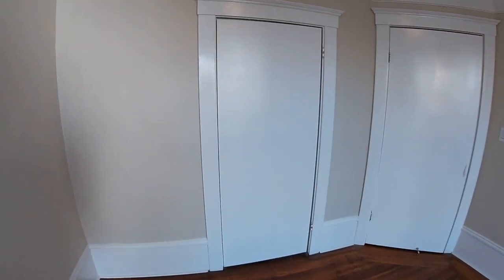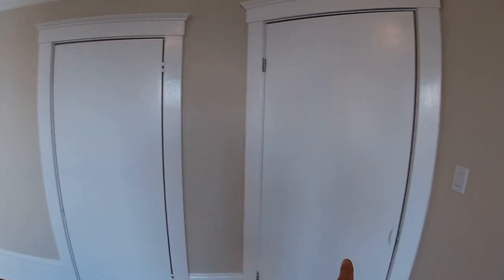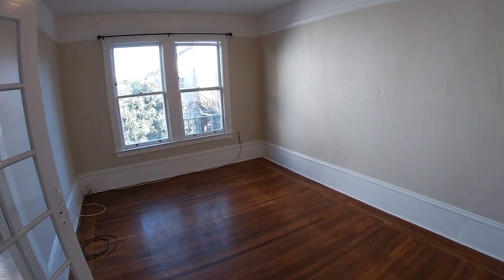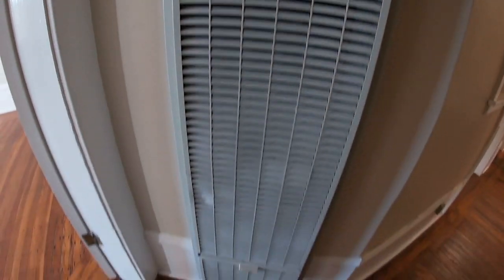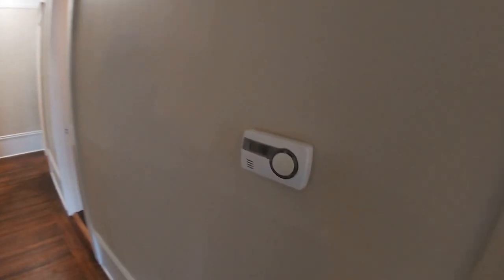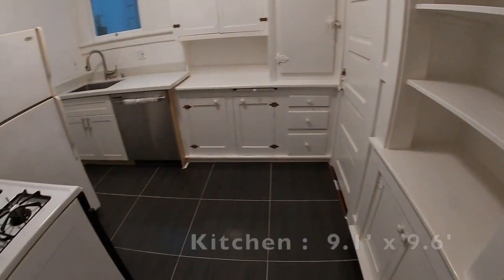This door here to the left actually does not work — the kitchen's right behind here, so that does not open. It's been shut, but this one works, so we can open this door right here. Let's take one more look at the room. There is a gas heater right there — looks like a thermostat. And there is a picture rail molding around the top, which allows you to hang your pictures and move them around at your convenience.